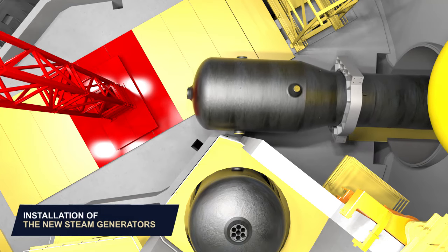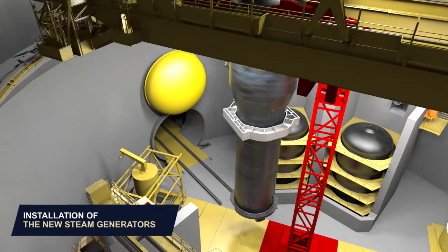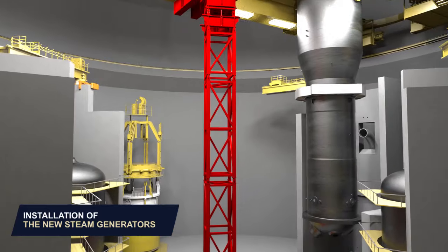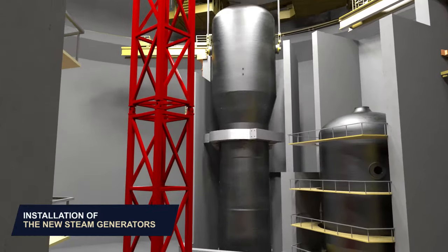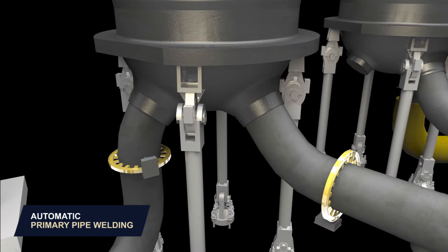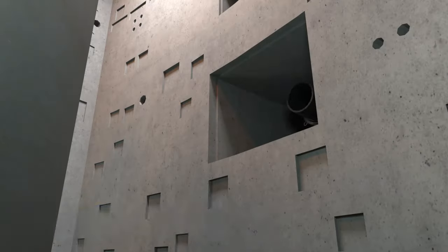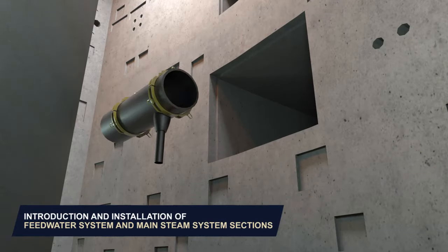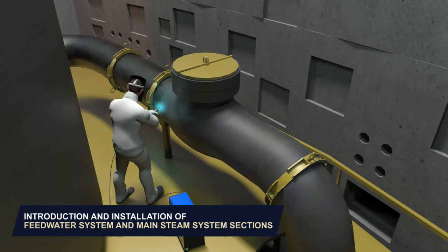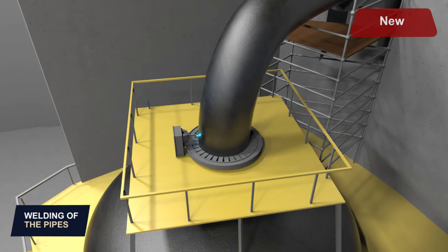Installation of the fourth new steam generator. Automatic primary pipe welding. Pre-machining of secondary pipes. Installation of feed water system and main steam system sections. Automatic pipe welding for the main steam system.